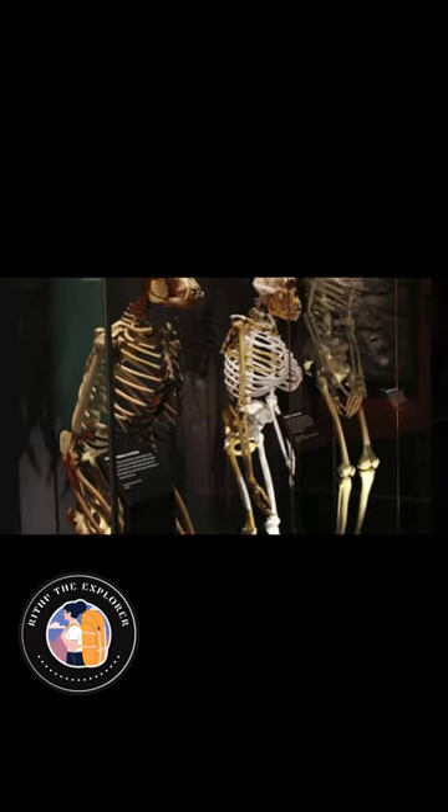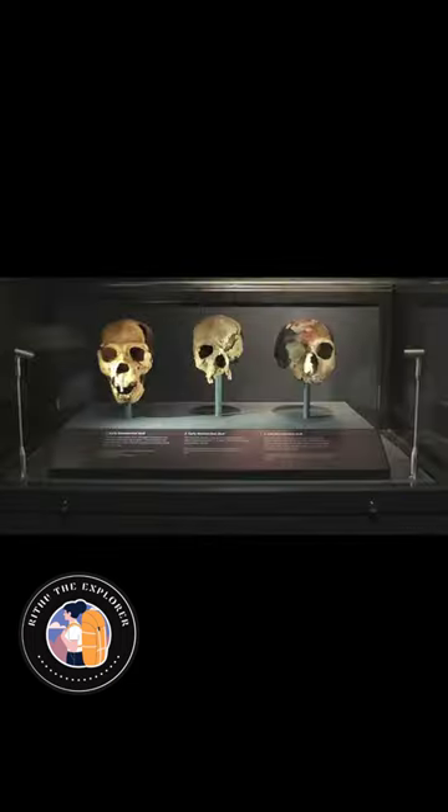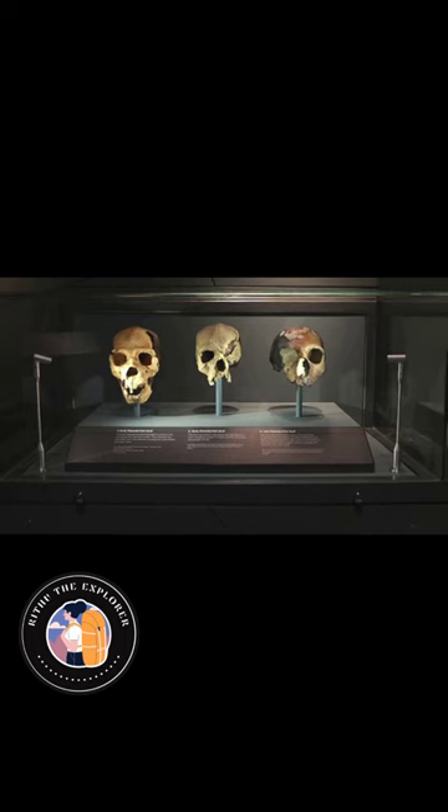One of the highlights of the human evolution section is the collection of skulls and skeletal fragments that illustrate the gradual changes in brain size, facial structure, and posture that have defined our journey from tree-dwelling primates to upright, bipedal beings.